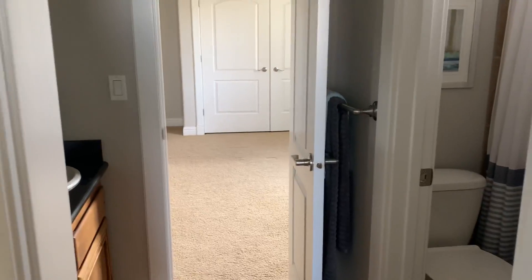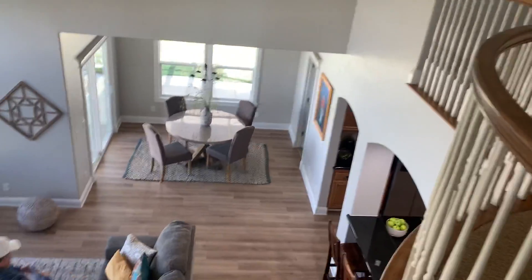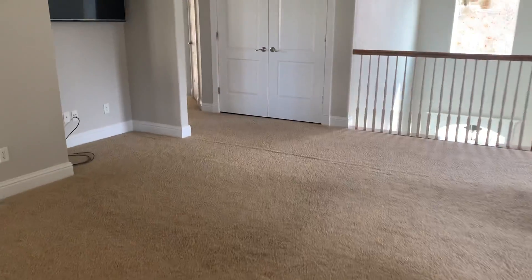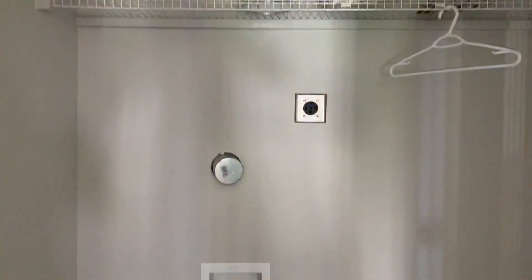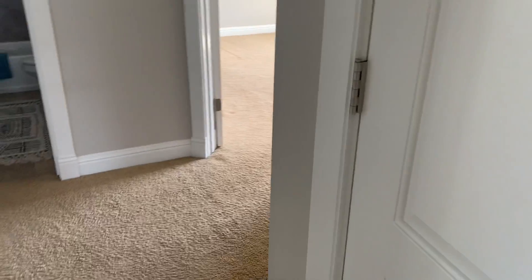That one has a pocket door separating it while the other has a door you can lock. Before going into the other two bedrooms and bathroom — this has a little laundry closet up here. They had it for a stackable washer-dryer, which is nice because then the rooms up here could have their own laundry.